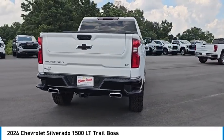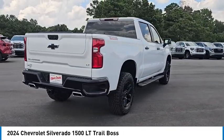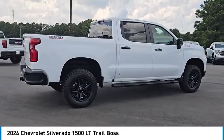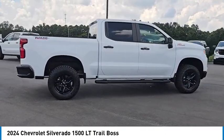Stability control, tire pressure monitor, daytime running lights, four-wheel disc brakes, LED headlights. Drive away with a great deal on this vehicle. Call or stop in today.